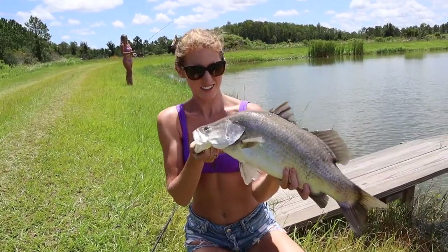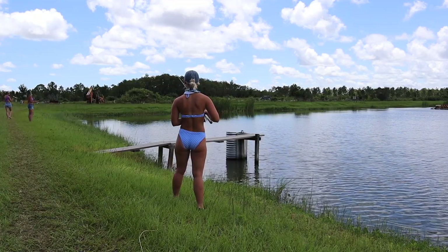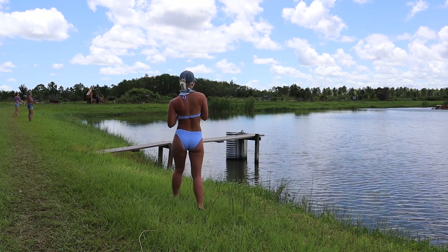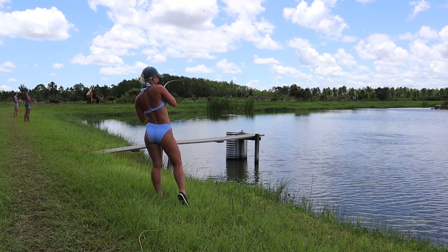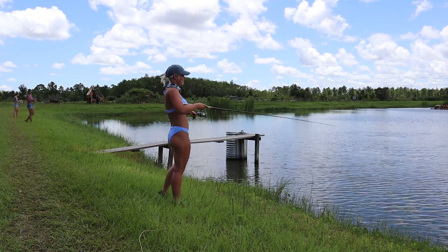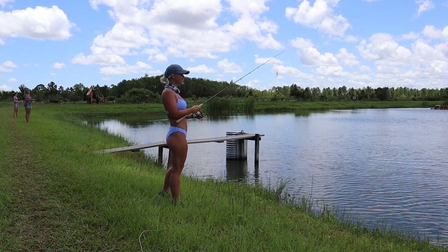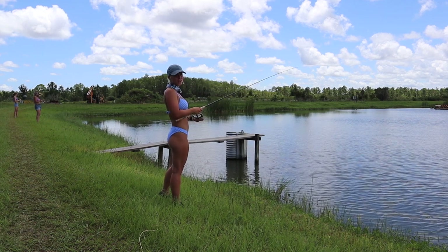Nice one — there you go! Nice little barramundi. Can't beat that. All right, I hooked up to one so we'll count that as a success, but the next one I'm definitely bringing to the bank.